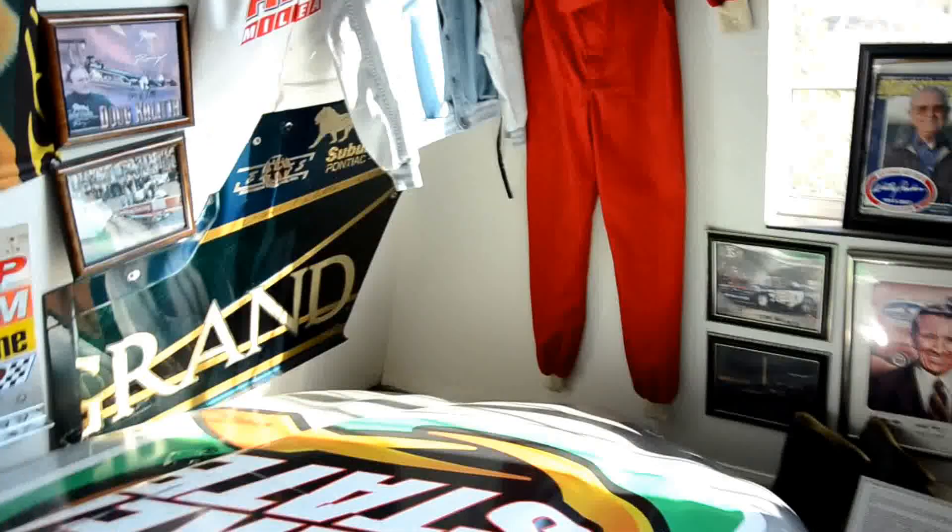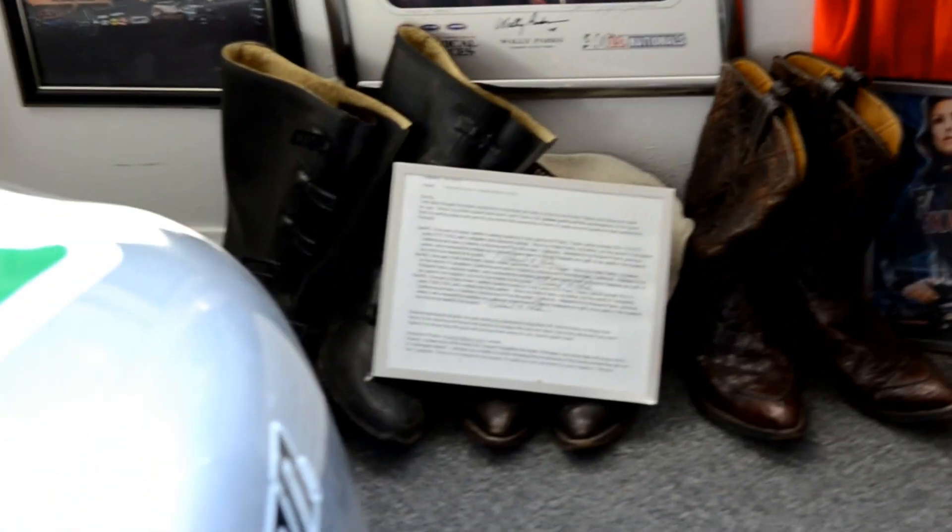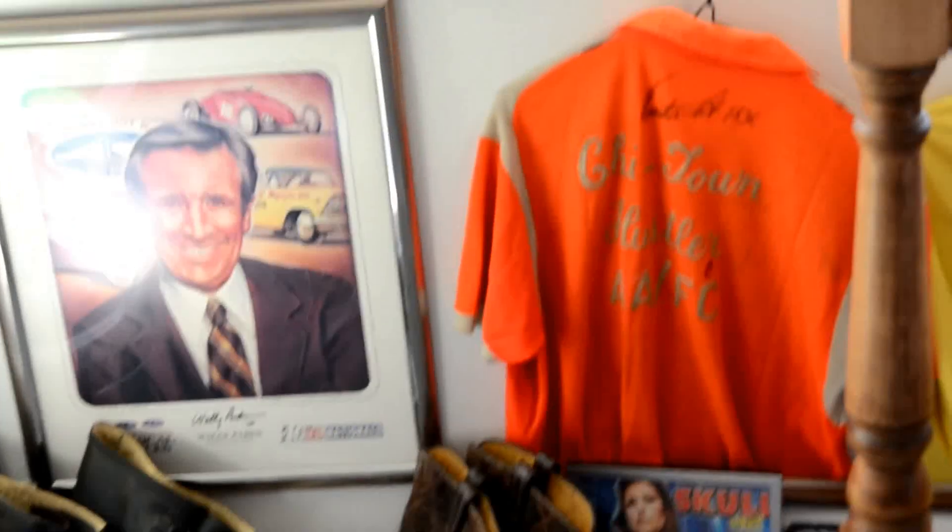Behind here there's Wally Parks's signed jumpsuit, Barbara Parks's coat, and Wally Parks's boots — all signed, all serial numbered. He's got a shirt too. Austin Coil's Tri-Tel and Hustler shirt.